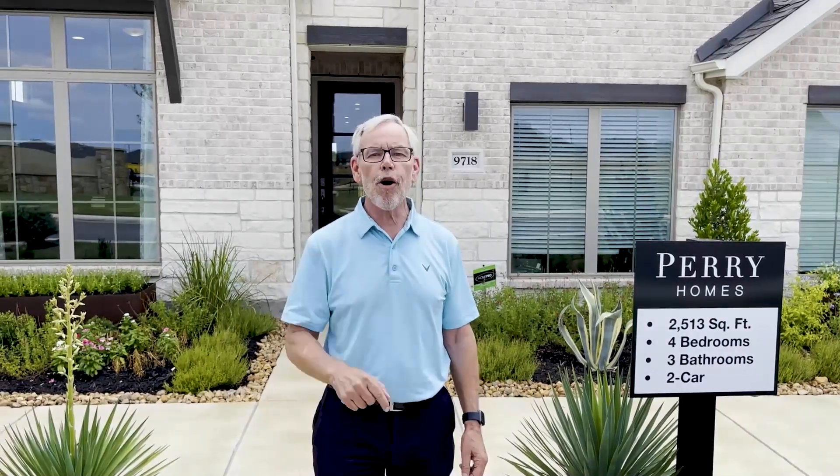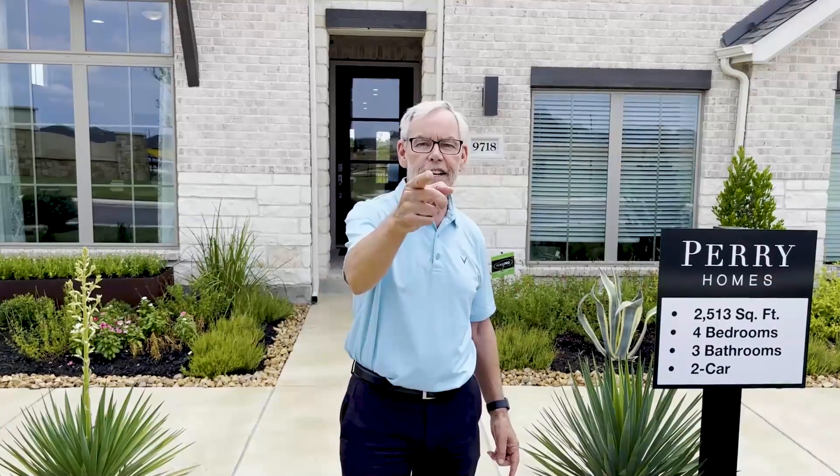Good afternoon. We're out here at Perry Homes in Callison Ranch, and if you're looking for a new home, you may want to come see Perry Homes first. Would you like to know how many inventory homes are ready to go? You're going to find out in this video, and we're getting after it right now.